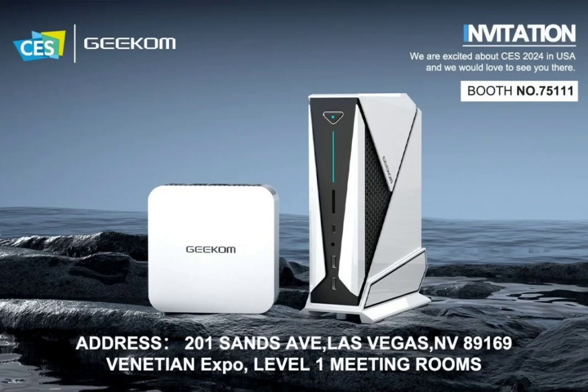Offering diversity and power, GEEKOM introduces the A8 Max, the world's first Mini PC with an AMD HawkPoint Ryzen 8040 chip. With Ryzen 7 8840HS and Ryzen 9 8940HS processor options, both featuring dedicated NPUs for AI, the A8 Max packs Zen 4 CPU cores and a Radeon 780M iGPU optimized for AI workloads.